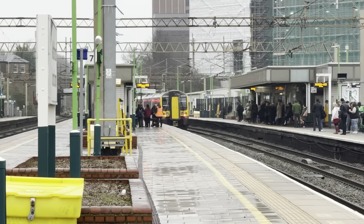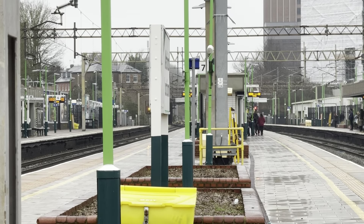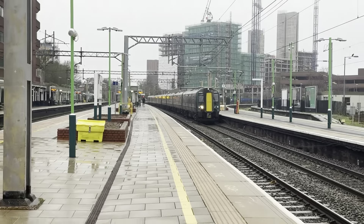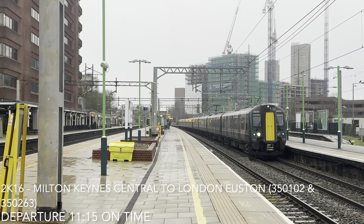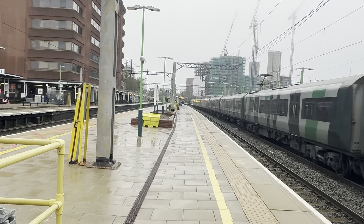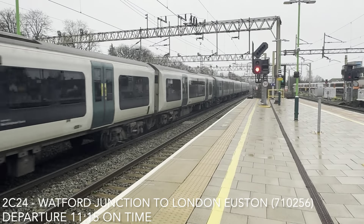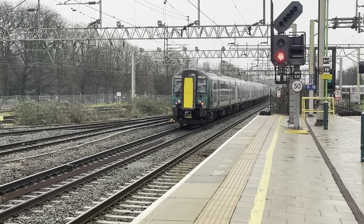And that platform over there is completely rammed — holy cow. But still, off go those two. We've got two services: one being the 11:15 London North Western Railway service from Milton Keynes Central to London Euston, and second being 710.256 off to London Euston. And 350.263 is trailing.